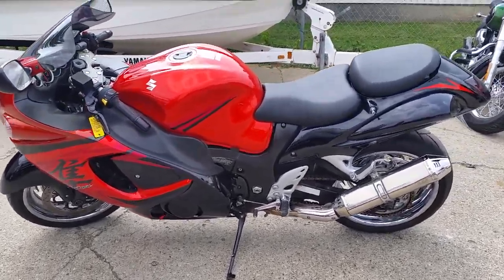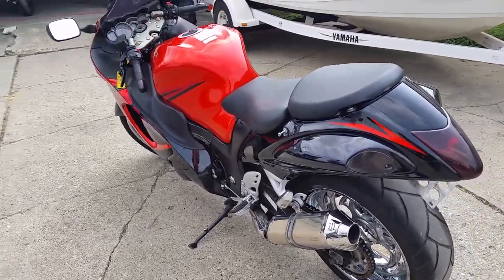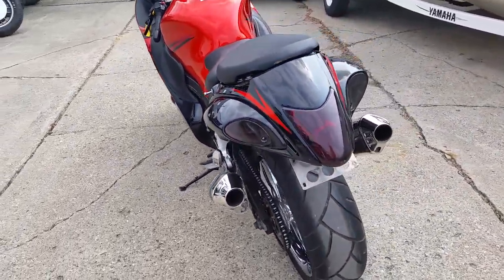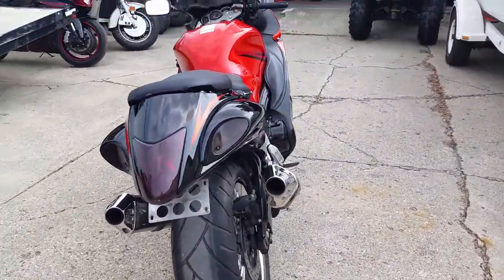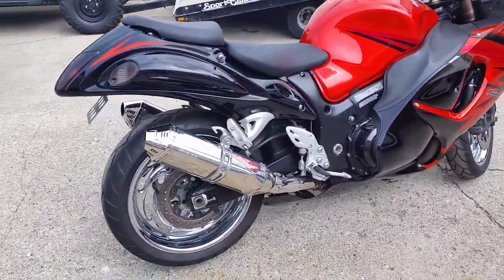Today at Approval Powersports we got a 2008 Suzuki Hayabusa GSXR 1300 for sale with chrome rims. This is one sharp Busa in burnt orange paint with black and chrome wheels, Yoshimura exhaust. This bike turns heads.